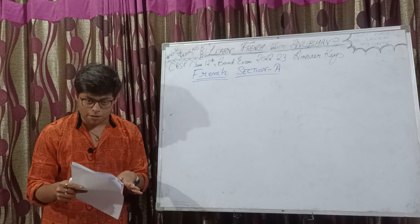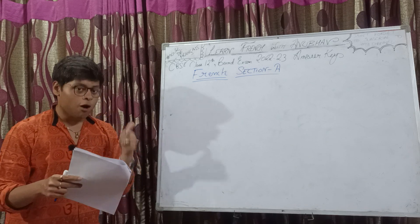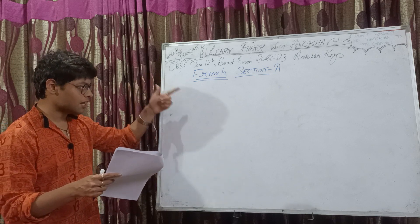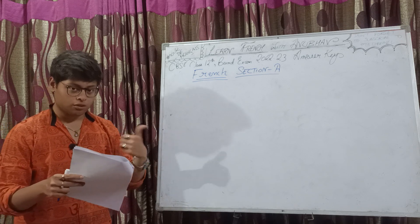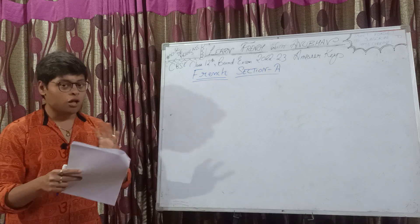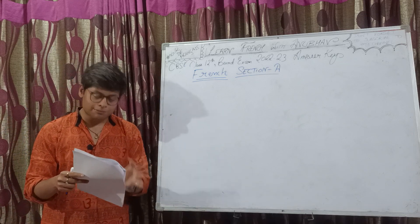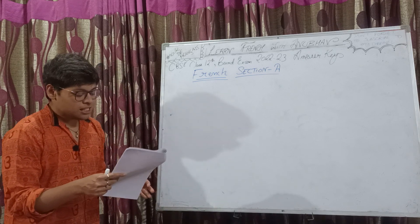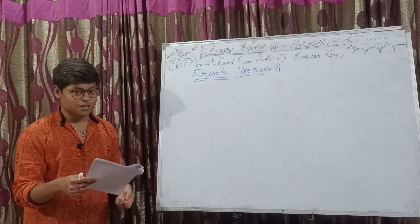All my other videos based on the CBSE sample paper for class 12th French and the official answer key for the official paper that took place of CBSE class 12th French — all those videos are present in a playlist and the link to that playlist has been provided in the description box below. I guess that's sufficient for the intro. Now we can begin with the discussion of the question.